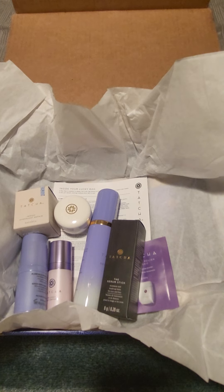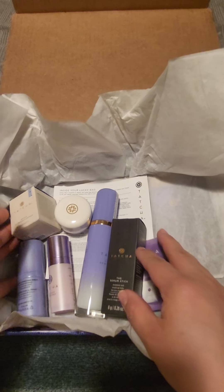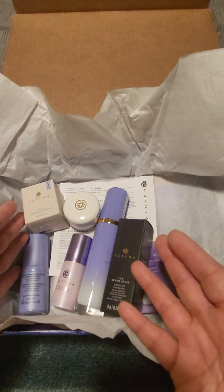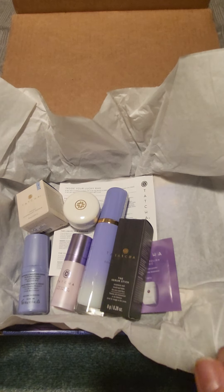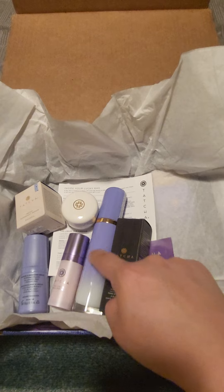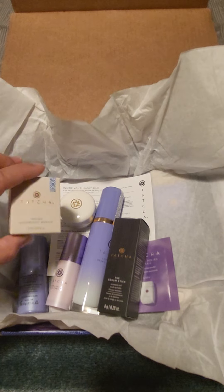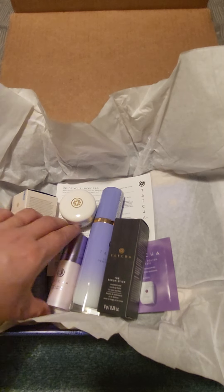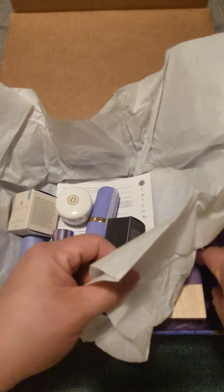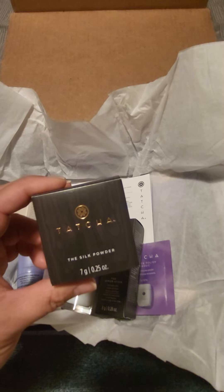So this is what you're going to get for the $200 lucky bag — that's what happens when you spend that amount. If you do the smaller $100 end, it'll probably only be some of these products. I hope this helped you figure out if the lucky bag is for you. The serum stick and camellia oil are well worth the price of admission. I'm really glad I got it, can't go wrong. The silk powder might be gifted to someone, but if I like it I'll go ahead and get the bigger version.